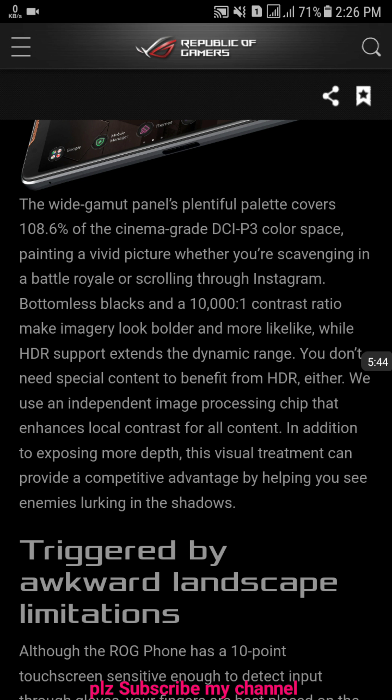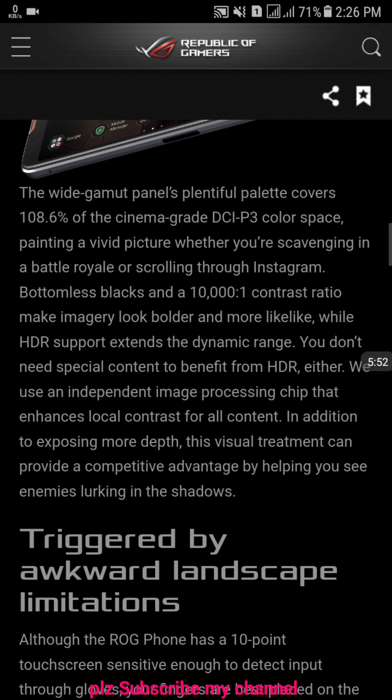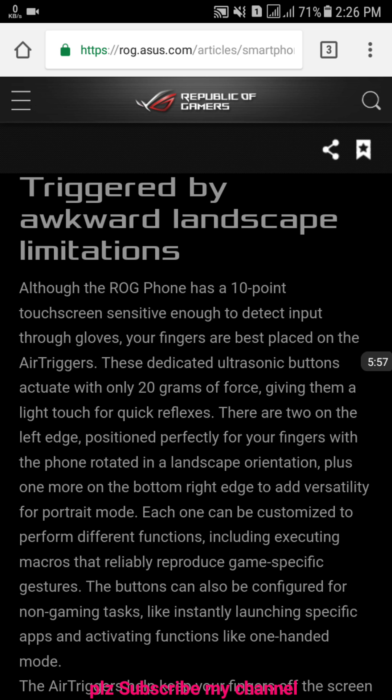This phone also supports HDR — everything looks nice. It also supports 10-point multitouch. Let's move on to another cool feature.